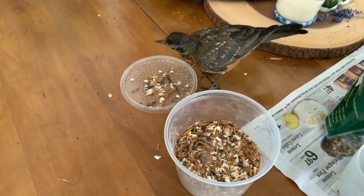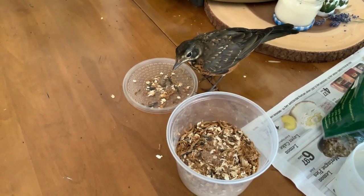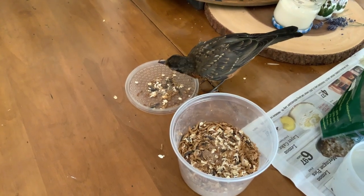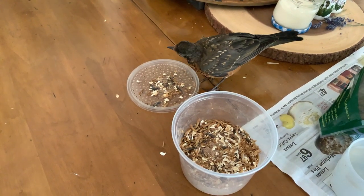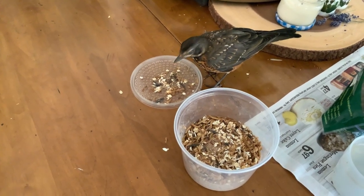I thought twice today he was flying the coop, but he came back. He flew away, then he came back. He flew up into the tree the first time, and then the second time he flew up above the gate, then onto a piece of driftwood up in a tree, and then he flew back to where I was.